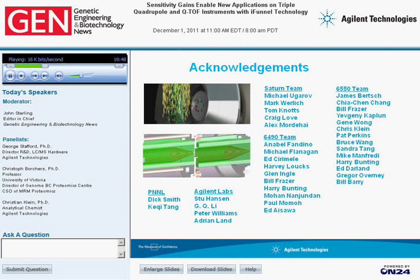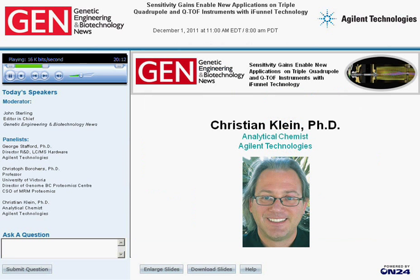George, thank you for that very detailed description of iFunnel technology. Your explanation of the fundamental concepts underlying the technique clearly set the stage for demonstrating the capabilities of the system. If anyone is now just joining our webinar, welcome. We'll be conducting a live Q&A segment following the panelists' presentations — please type your question into the Ask a Question box on the lower left of your console and then hit submit. Our second panelist is Dr. Christian Klein, who will now begin his presentation on specific iFunnel applications.